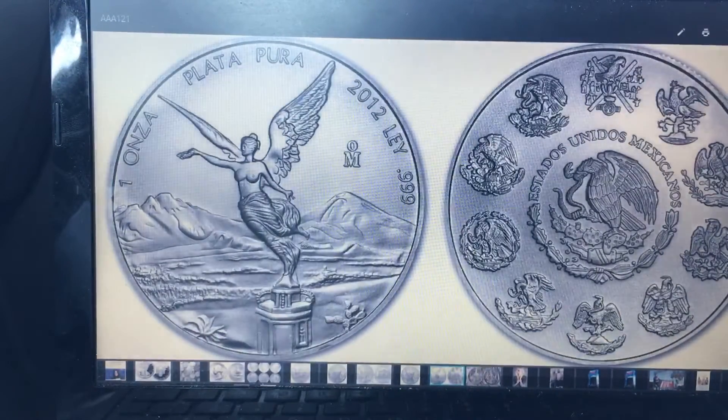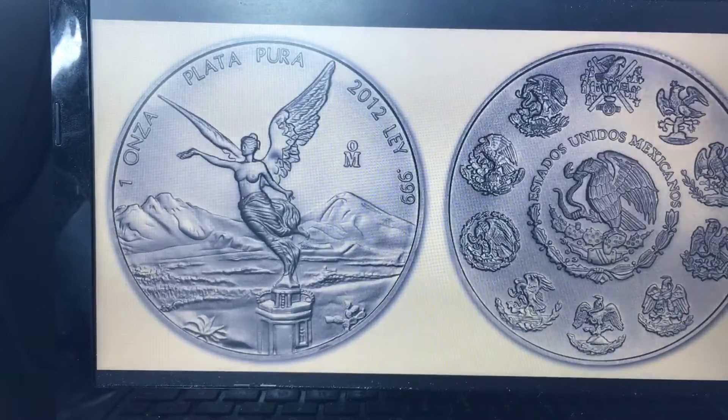Up next we have the one ounce Libertad Mexican coin. It's another beautiful coin. It does have a higher premium and can be a little less marketable than the US coins or the Canadian coins, but it's still a nice addition to your collection.